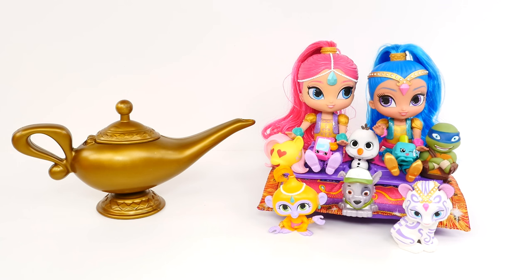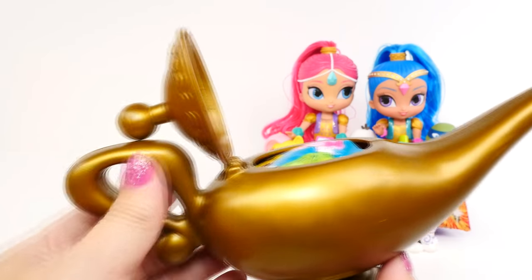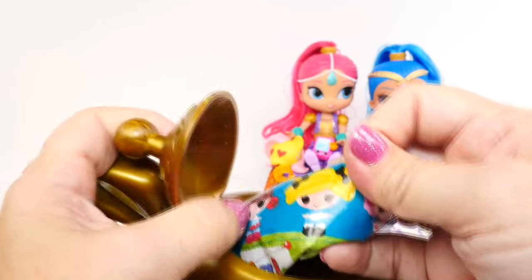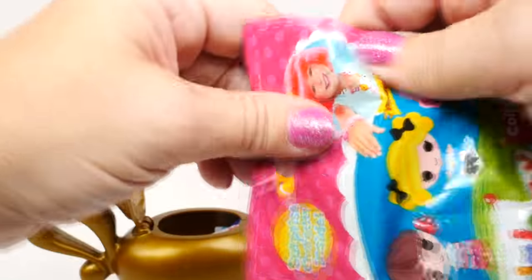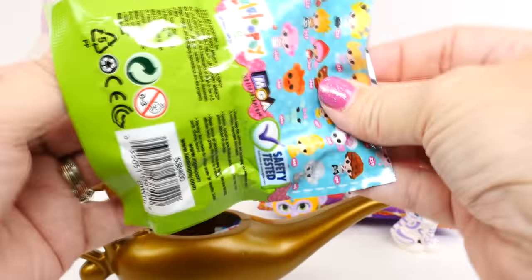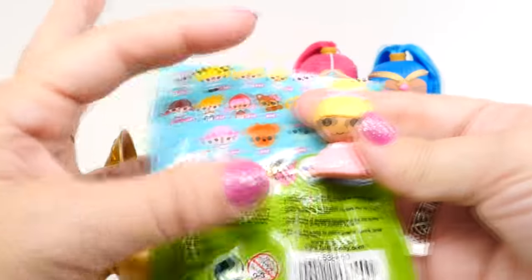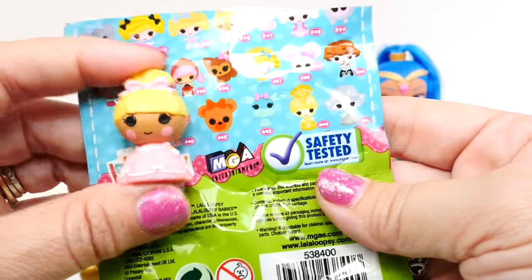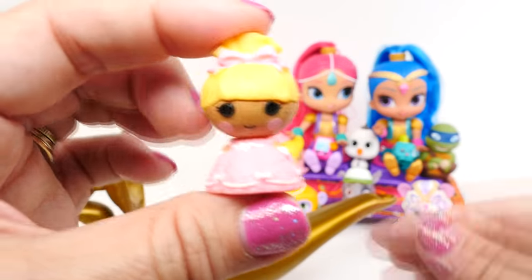Now it's time to find out what's in our gold surprise magic lamp. What could it be? Looks like we have got a couple of surprises. The first one is La La Loopsie Tinies — they're tiny, so they'll fit in a magic lamp. Today we got this cute little lady. I'm not sure which character this is — if you guys know, let me know. She's really cute with a pink bow on her head and a pretty pink polka dot dress.